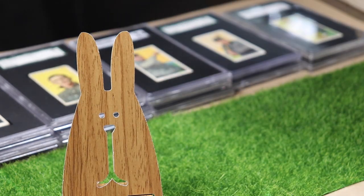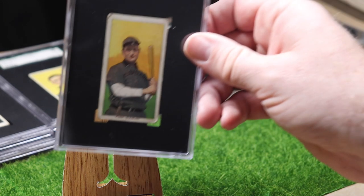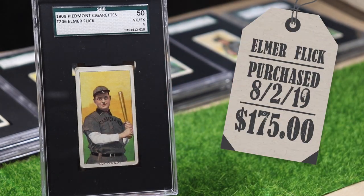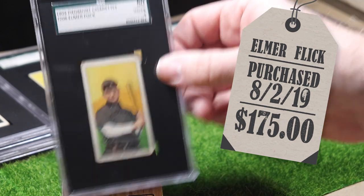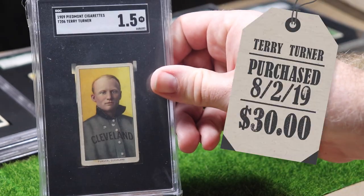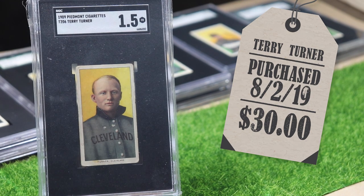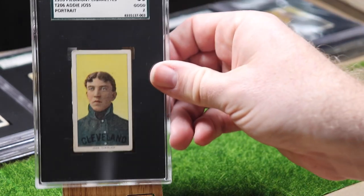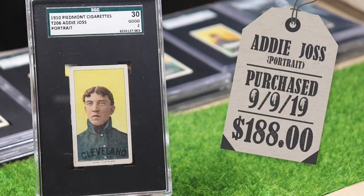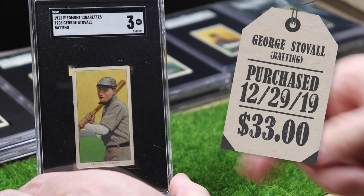I went to the National in Chicago in 2019 with the goal of adding another Hall of Famer to the set, and I achieved that with right fielder Elmer Flick — I felt like I got a great deal on this one. Also at the National I bought infielder Terry Turner. This one is my favorite that I own so far: Addie Joss Portrait, his second of two cards in the set. And here is first baseman George Stovall, his second of two cards in the set.